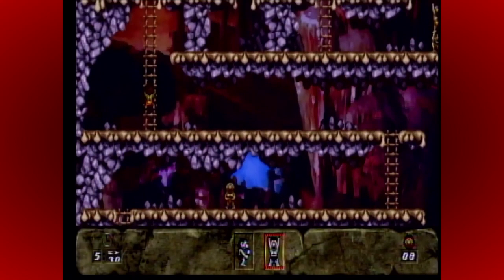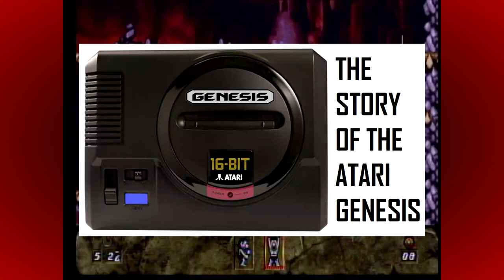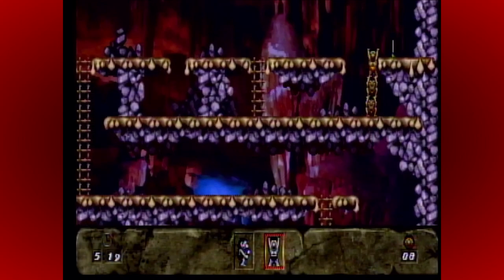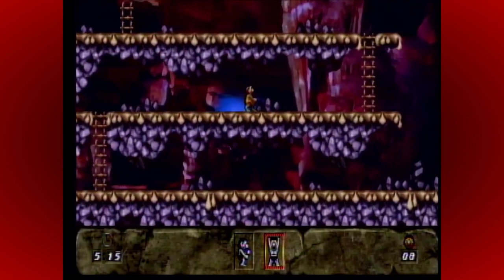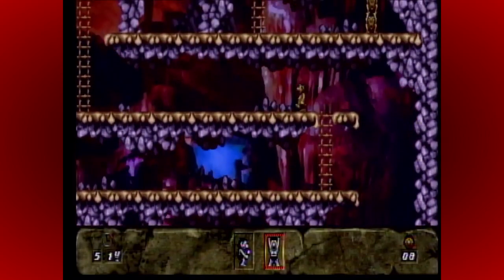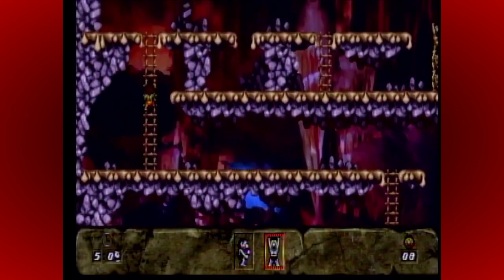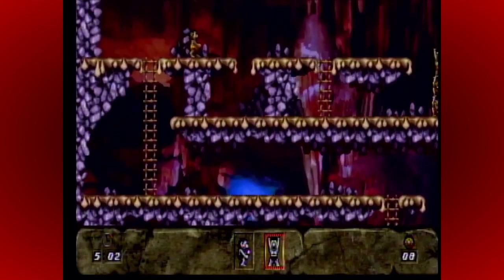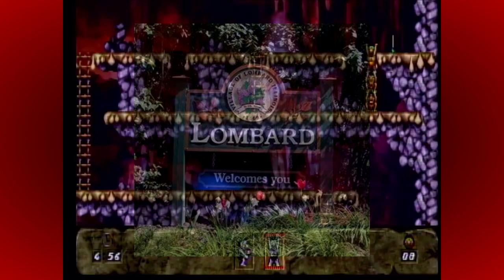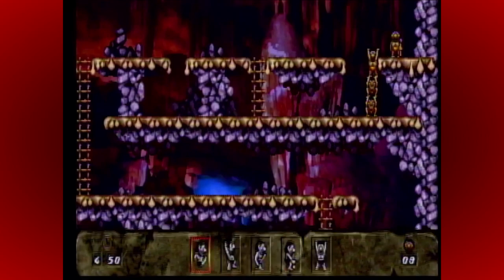In 1988, Atari were approached by Sega to distribute and market the new 16-bit Mega Drive console in North America. Their previous console, the Master System, had failed in this region, and Sega were hoping that Atari, who at this time had the second largest market share after Nintendo, could do a better job. Talks got to a very advanced stage. In fact, it was Atari that came up with the Genesis name and even set up a new development studio in Lombard, Illinois to create games for it. But the deal ultimately fell through, because Jack Tramiel also wanted the marketing and distribution rights for Europe too.